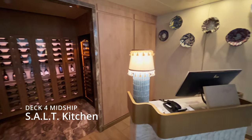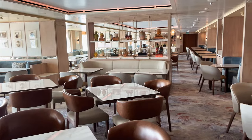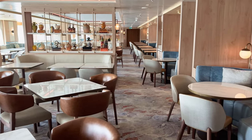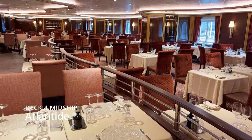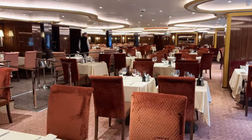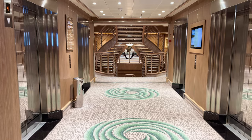Salt Kitchen is an exclusive restaurant focused on the destination, where you can enjoy the local cuisine of the destination you are visiting. Atlantide is the main restaurant, offering designer dishes such as royal crab, blue lobster, and verbena-infused red snapper in a sea salt crust, alongside the best steaks on board.